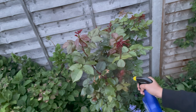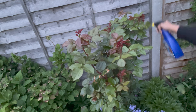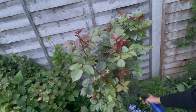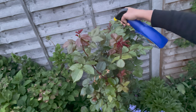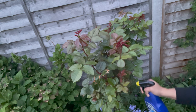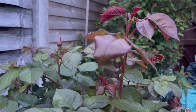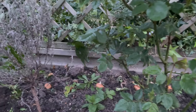It will destroy your plants, so that's why I bought Rose Clear from the garden shop and I'm going to spray it all over my rose plants. I always check the weather before spraying Rose Clear. If there is any wet weather, I wouldn't prefer to spray because the insecticide gets washed away by rain water. Dry weather is perfect to spray Rose Clear.